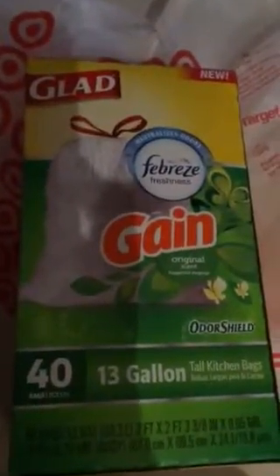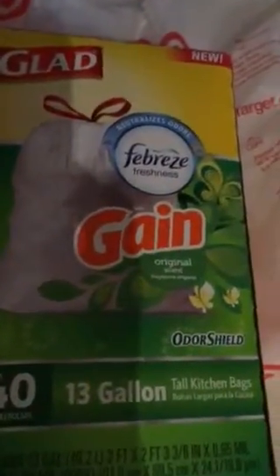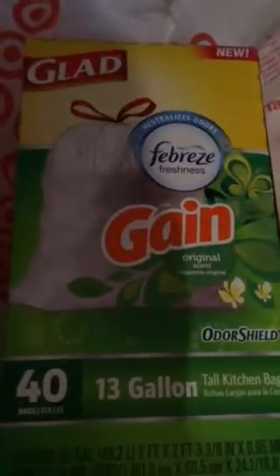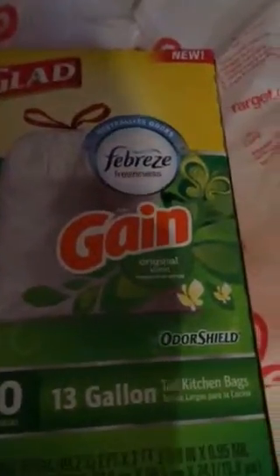Things that just kind of make me feel good in my home. One of the things that I really like that I got was these new Glad Febreze trash bags. They have odor shield and they smell just great. They make my kitchen smell so good even when the trash bag is totally full.